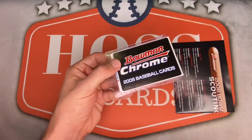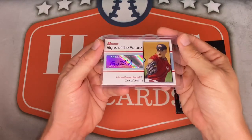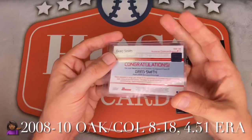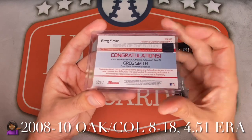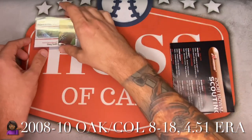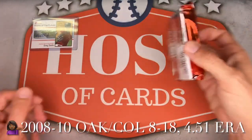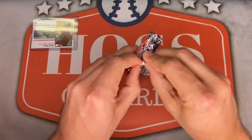Starting with the extra stuff — got a sticker, another sticker, and it's covering our first autograph: Greg Smith, Signs of the Future, already sleeved. Not bad. I don't remember much about Greg Smith, but there's the certification on the back — D-Backs sticker auto. We'll have to look into him.